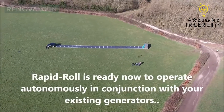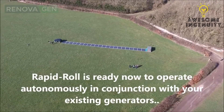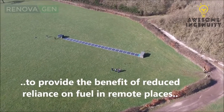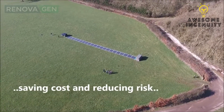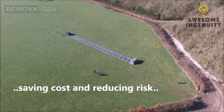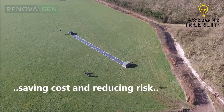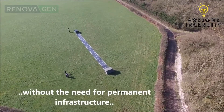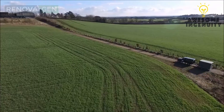The Rapid Roll is ready now to operate autonomously in conjunction with your existing generators, to provide the benefit of reduced reliance on fuel in remote places, saving cost and reducing risk — without the need for permanent infrastructure, and able to depart in minutes leaving no permanent footprint.